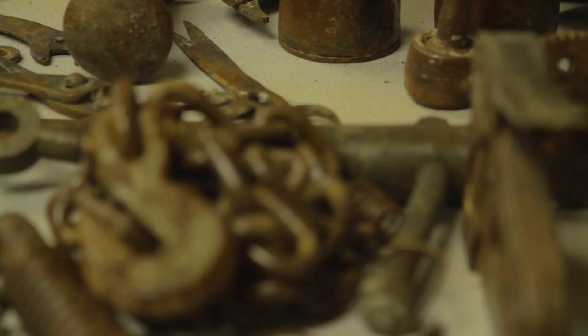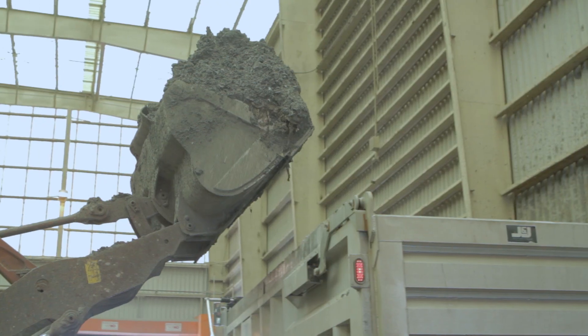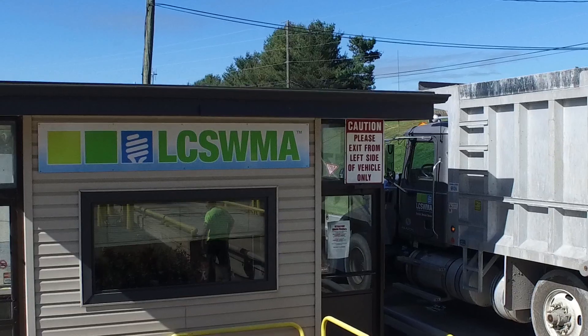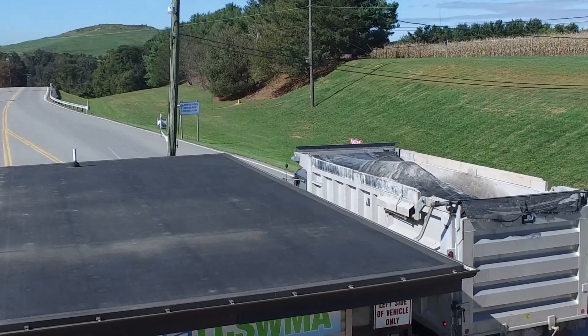After combustion, ferrous and non-ferrous metals are separated from the ash and sent to market for recycling. As a result, the remaining ash is only 10% of the waste delivered to the facility. The ash is transferred to the Fry Farm landfill and used as daily cover.